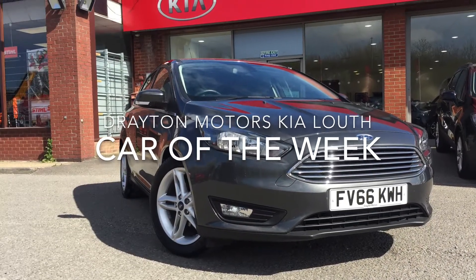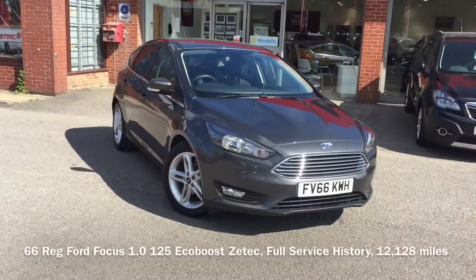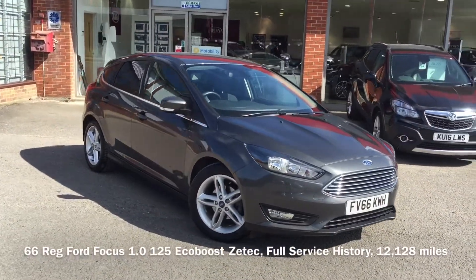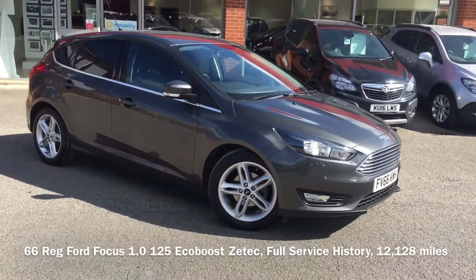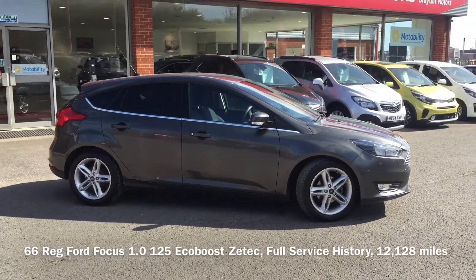Hello, Richard Welch here from Draken Motors Kia Louth and this week's Car of the Week. Today I have a beautiful 66 Reg Ford Focus, it's a 1.0L 125 PS EcoBoost Zetec and looks absolutely stunning in magnetic grey metallic.